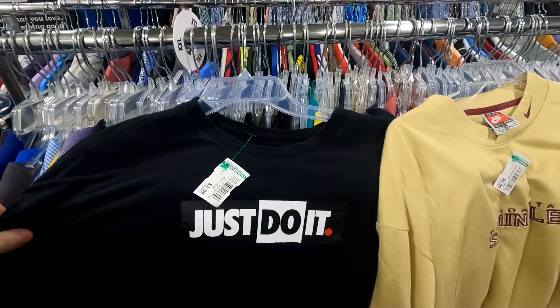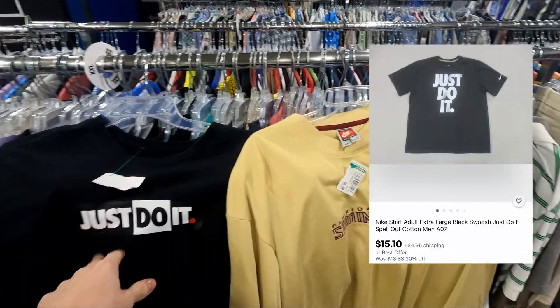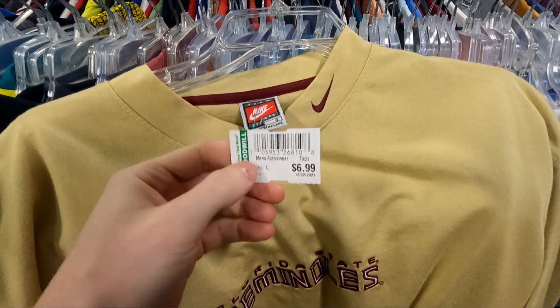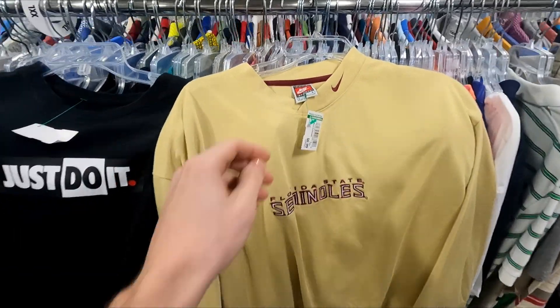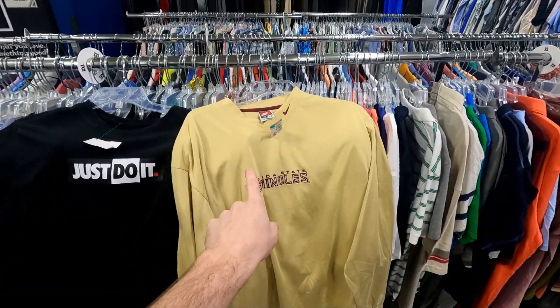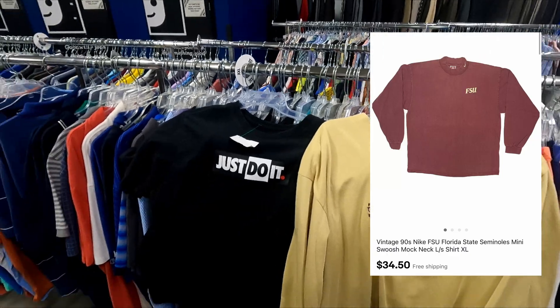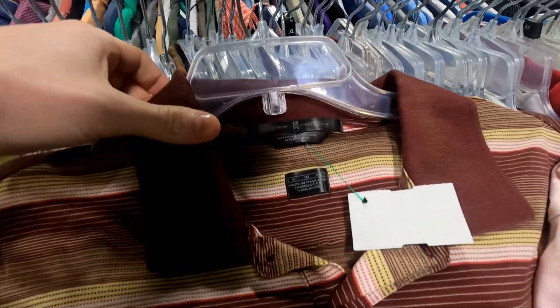First few finds: a Just Do It Nike shirt for only four bucks, easy flip for around $15. We also have a mock neck vintage Nike Florida Seminoles long sleeve for only seven dollars, picking this one up — should flip for around $20 to $25. Two solid finds right there.